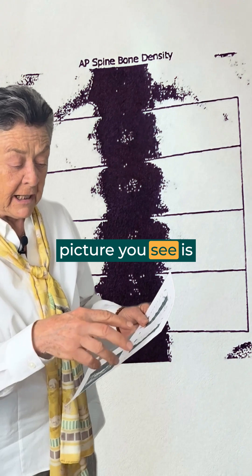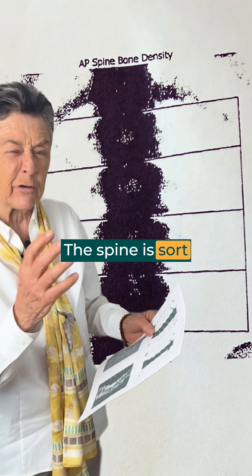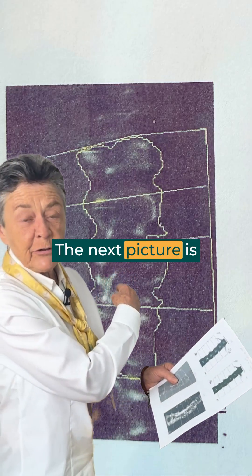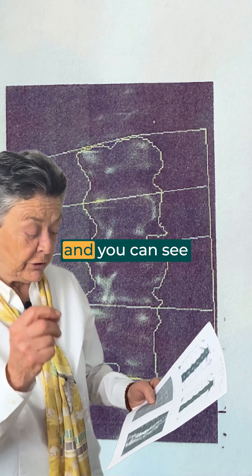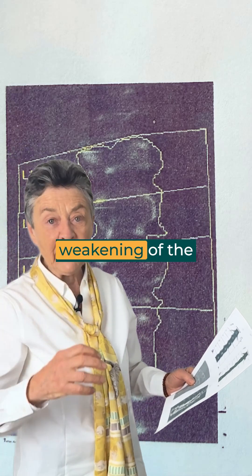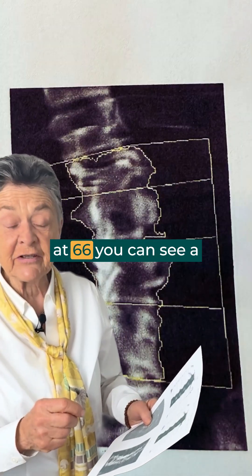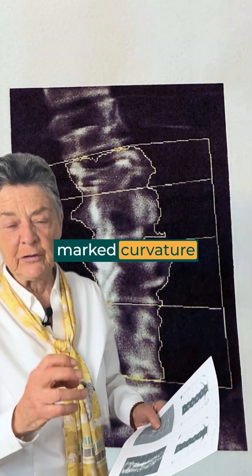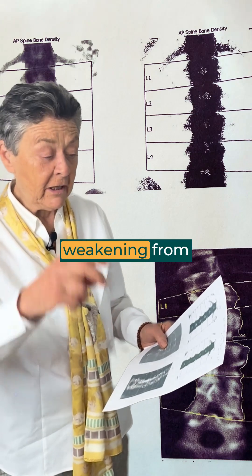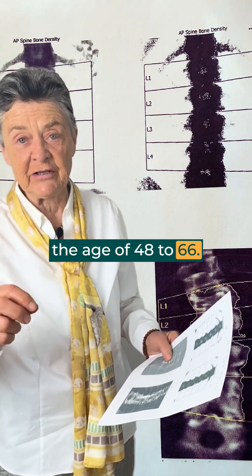The second picture you see is a few years later. The spine is sort of straight but starting to develop a little curvature. The next picture is she's 63 years old and you can see a clear scoliosis, a clear curvature, a weakening of the lower spine. And then at 66, you can see a marked curvature of the spine. This means this woman is experiencing bone weakening from the age of 48 to 66.